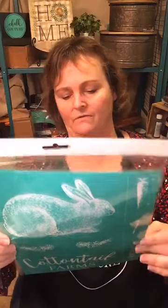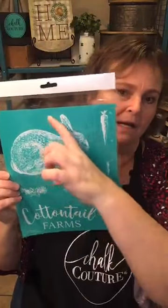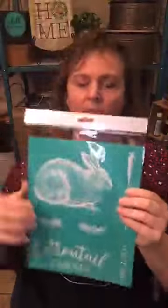Staying in line with Easter, this is the Cottontail Farms transfer — I think this is oh so cute! The bunny itself will fit on the board and pillars that we've been doing at the shop, so it fits on there perfectly. I think that would be a nice little addition to my mantle. If you wish to use the Cottontail Farms design — it says 'Established 2020' at the bottom — you would use one of the larger surfaces.